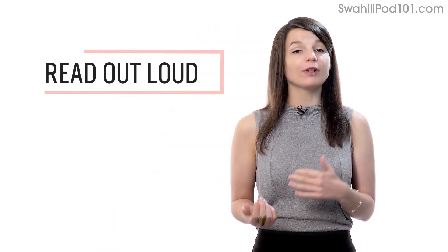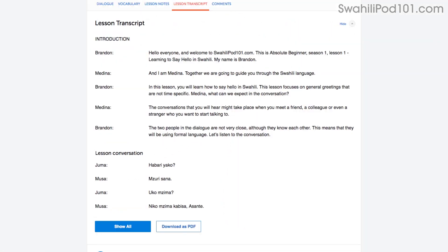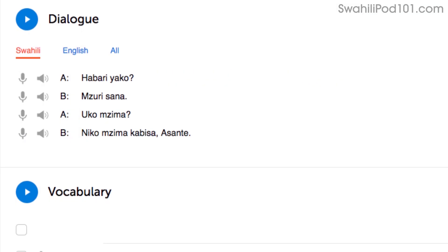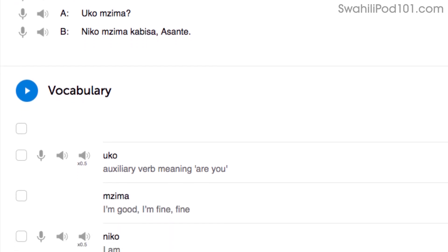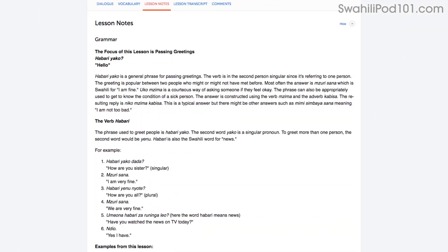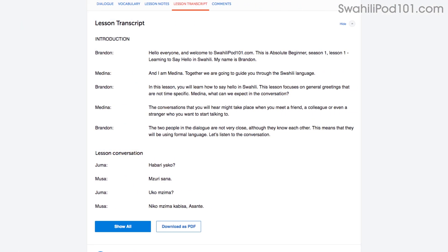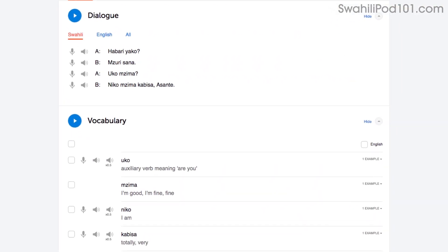Number 2: Read out loud. Reading out loud is another powerful tactic and deserves its own mention. With every lesson, you get written transcripts and translations. As you play the lesson, read the dialogue out loud as you hear it. By reading out loud, you're also practicing your speaking skills. You can do this with the lesson notes, the lesson transcript, or the dialogue tool. With the dialogue tool, you can listen to each line again and again and repeat out loud until you master them all.